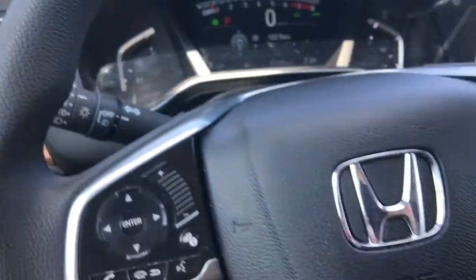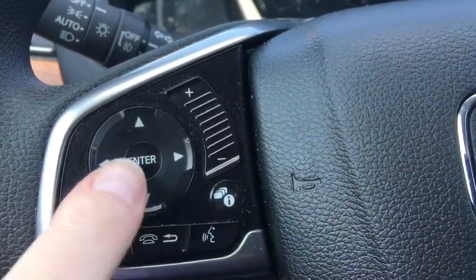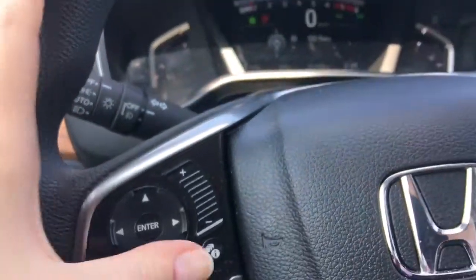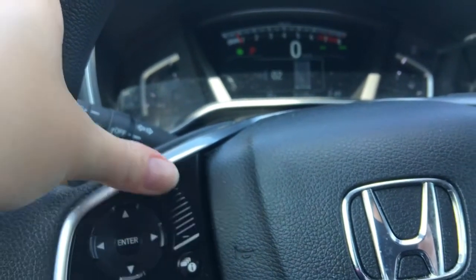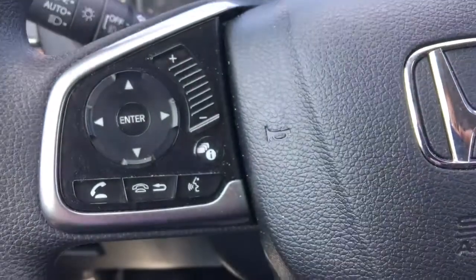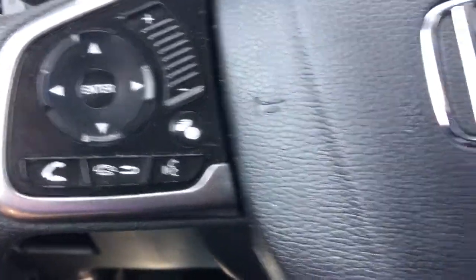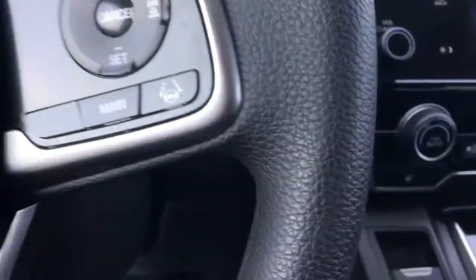On the steering wheel itself we have the i button for information and directional arrows and enter key — that's how I was scrolling through all the options. We've also got your quick swipe or click volume adjust so you can quickly crank it up or adjust it more precisely. We've also got your phone and Bluetooth buttons right here, and over on the other side we've got your cruise control settings.